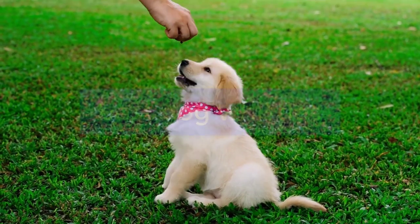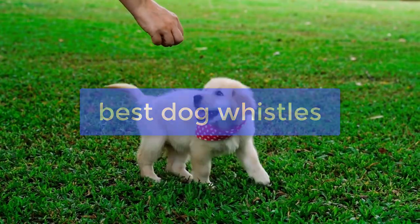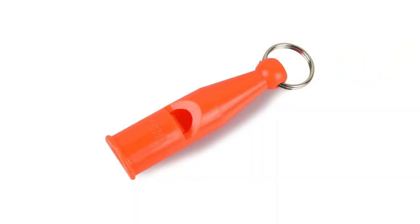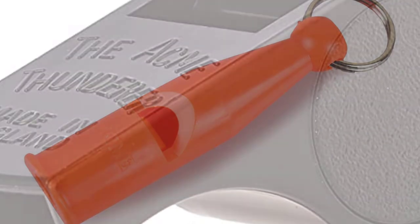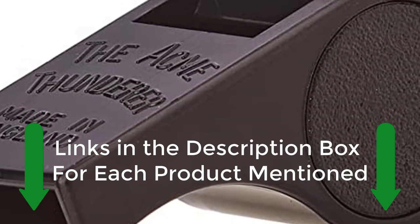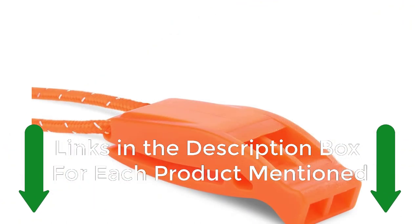What's up guys, today's video is on the best dog whistles. We made this list based on our extensive research and testing, and sorted it based on the features, price, quality, and reputation of the manufacturers. Check out the description to find out their prices and more information — we've included the links in the description below.